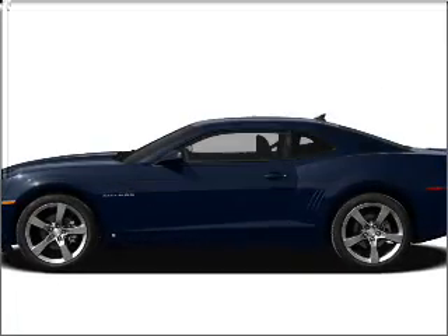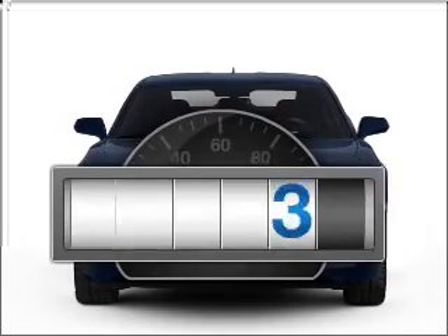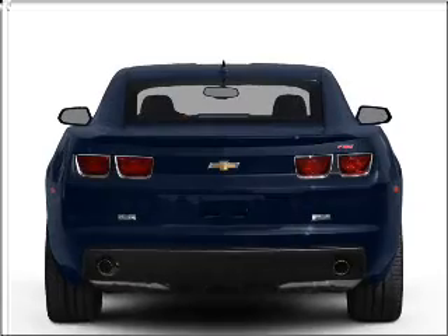Get noticed in this 2010 Chevrolet Camaro. If you're looking for a first-rate auto, this one could be yours today. Why worry about high mileage? Choosing a ride with lower mileage is the right choice for your busy life.